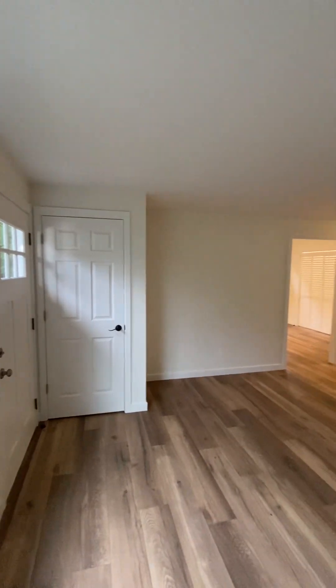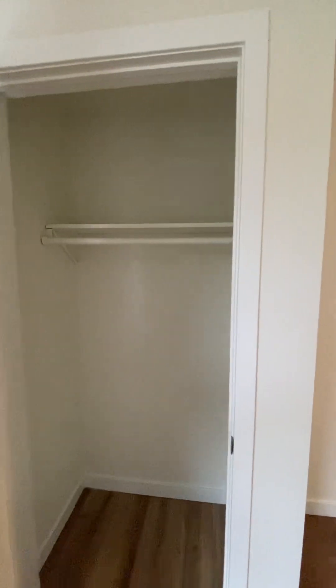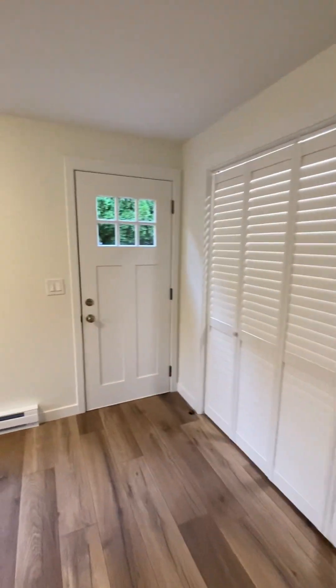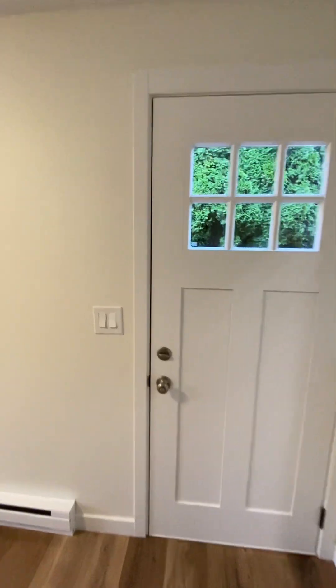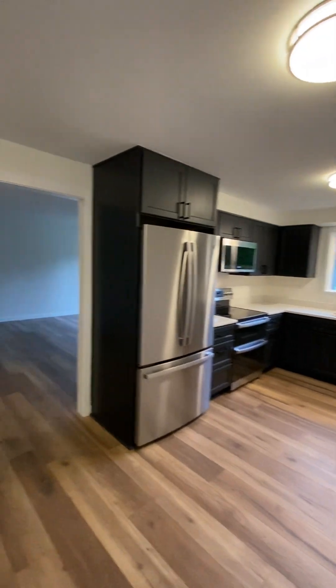Inside the vacant unit: coat closet there, living room, laundry behind there — I'll show you in a moment. Door to the deck and outside. Kitchen.